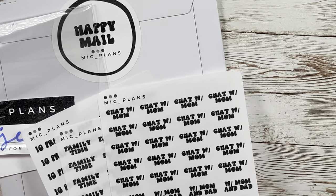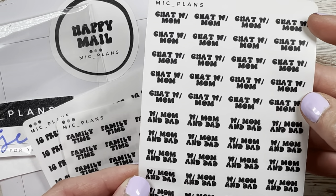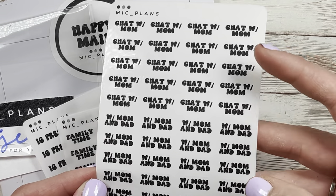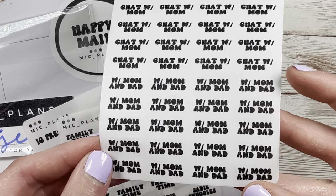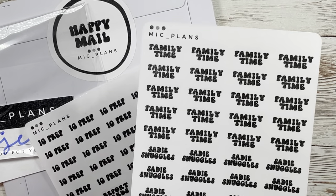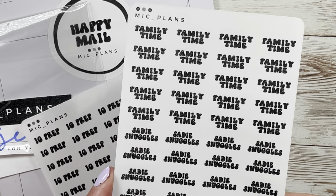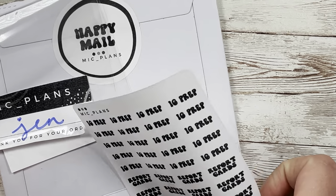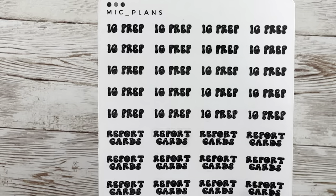I needed some more family ones, so I got 'chat with mom,' which I feel like I do every day because my mom and I work at the same school and we chat on the phone too. Then 'with mom and dad' because I get to see my dad a lot since he helps out at the school. I also got 'family time' and 'Sadie Snuggles' — always a restock. I just need to get a full page but I always do it as a half.